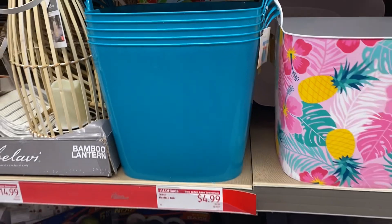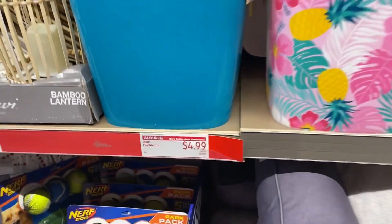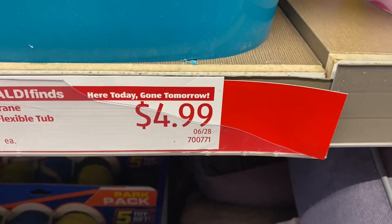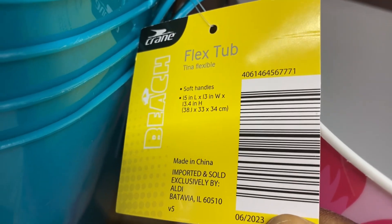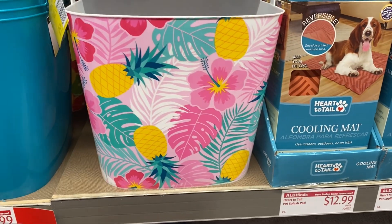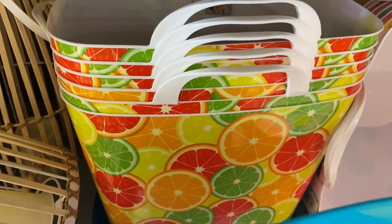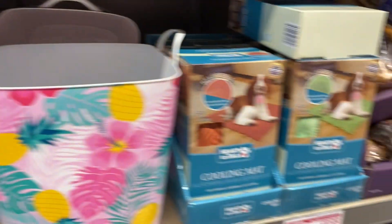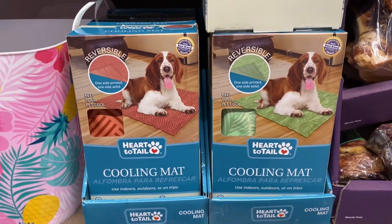Over here we have an assortment of organizational tubs — these rubber Crane flexible tubs are $4.99 a piece. They come in blue, a floral design, and there are also some with a citrus design behind this set. They're 15 by 13 tubs, really great to get your summer organization going.